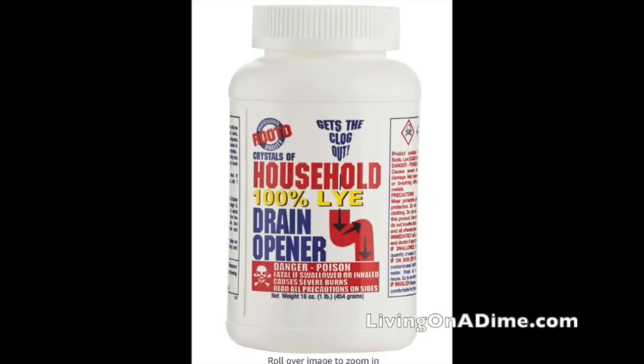Oil does go bad, but if it does, you can use it to make soap. If you have some 100% lye drain cleaner and oil that has gone bad, you can make homemade soap really easily.